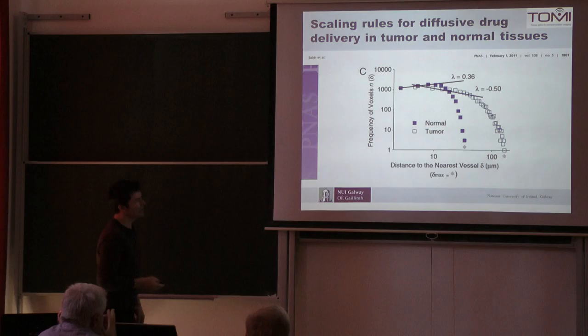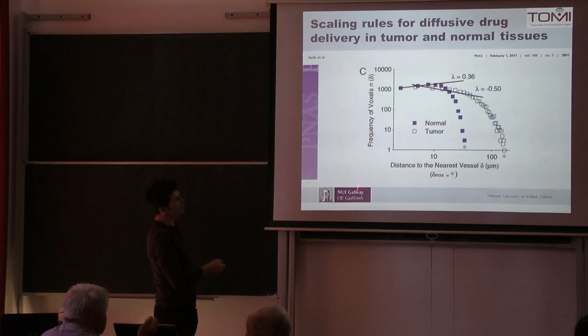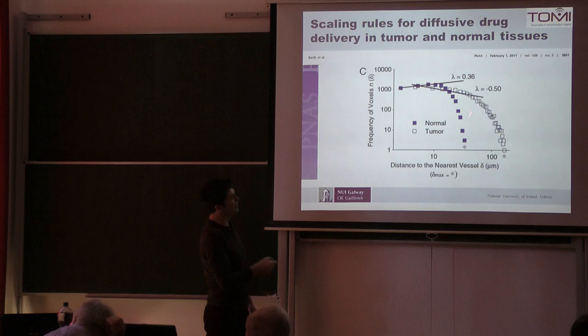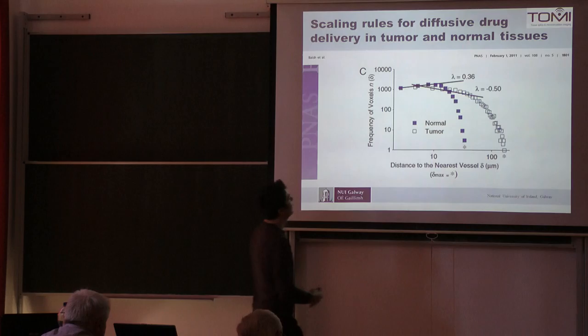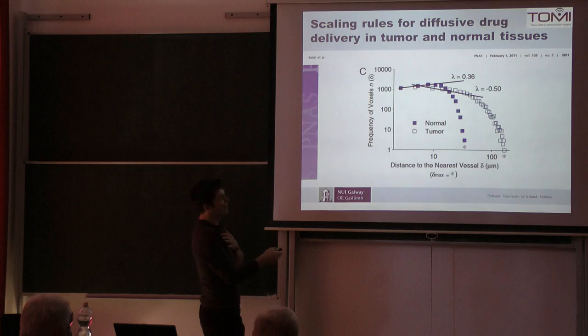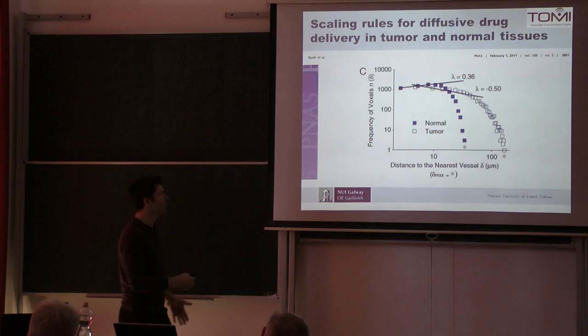A diagram produced in PNAS measured the frequency of voxels that had moving blood, and found that in normal tissue there is a rapid falloff at around 65 microns. Cells don't live more than 65 microns from the microcirculation — except in tumors, but maybe they only live a short time there, because tumors are growing rapidly on the penumbra. So maybe it's almost the same thing.